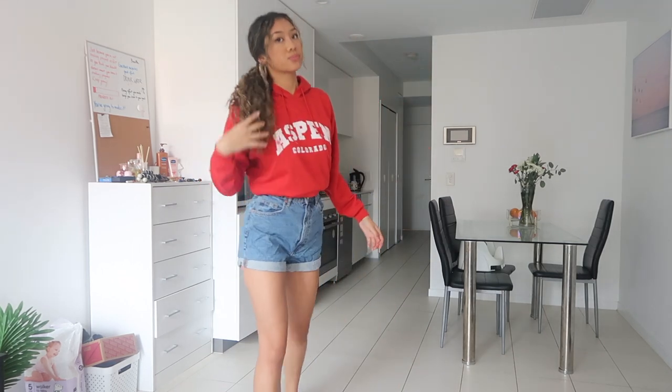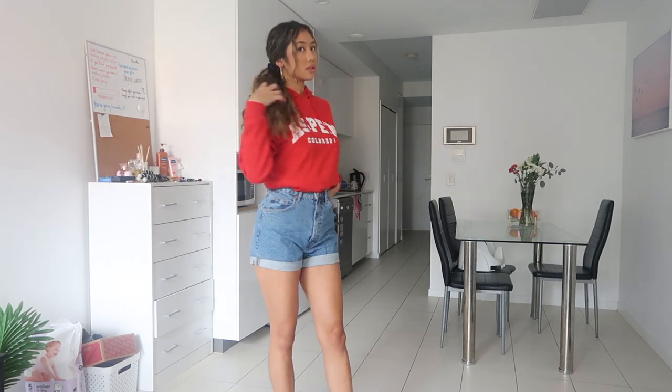Now we're trying on this hoodie — Aspen, Colorado. You guys probably saw this in my 21st birthday vlog video. This is really good material and the color is very vibrant. It's really warm inside as well.